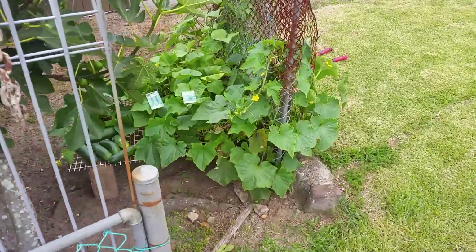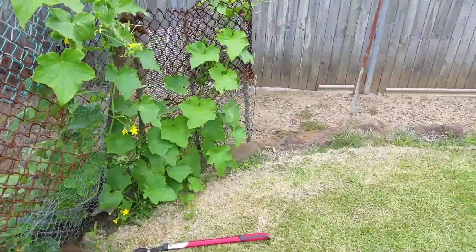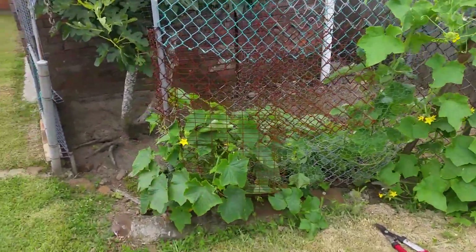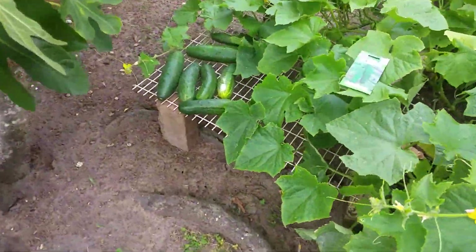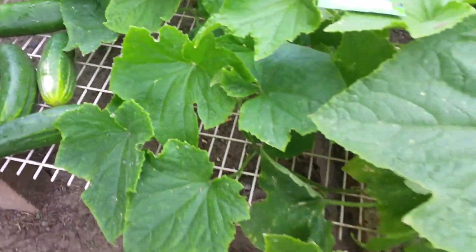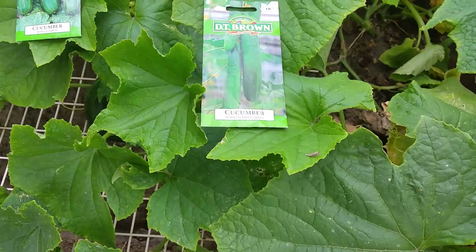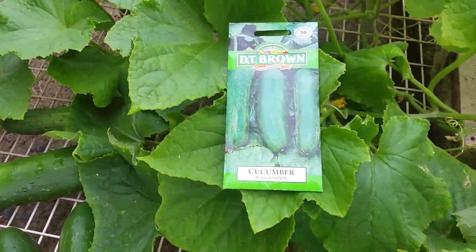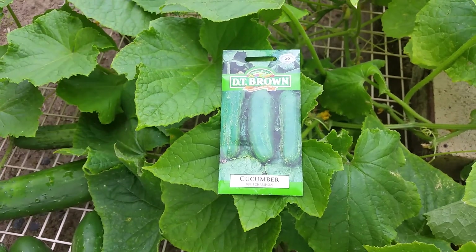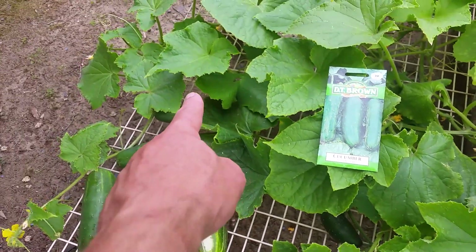We have a final update — Thursday the 7th of December — on these cucumbers that I planted a couple of months ago. They're now starting to grow up the fence and I've picked more than a couple. The ones I picked today are for my folks. We have two varieties: the DT Brown Burpless Tasty Green and a common Bush Champion that we plant every year. These seedlings were just bought from the reject shop.